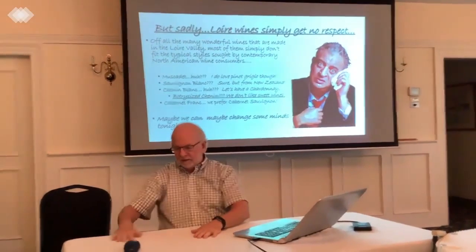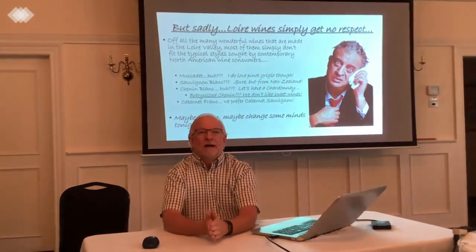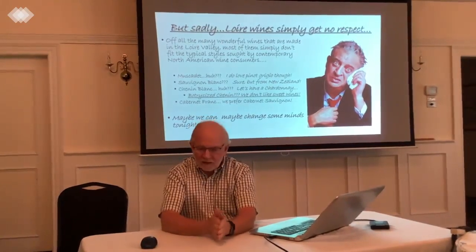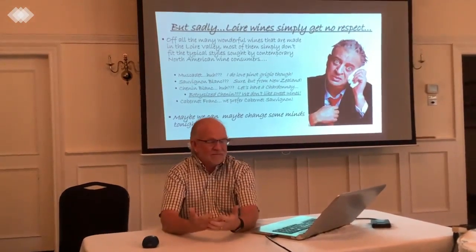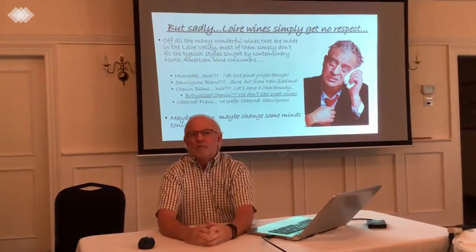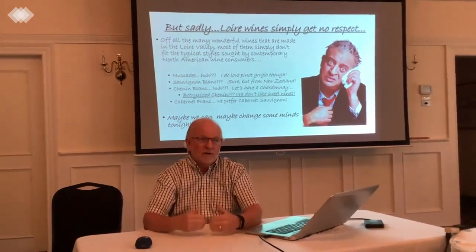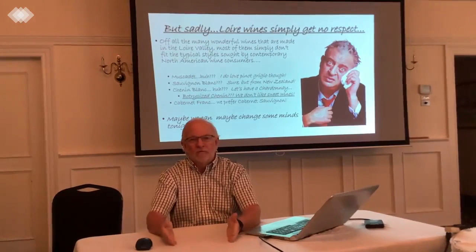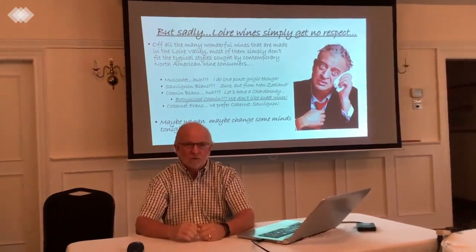It does have a little bit of a problem in that it just doesn't get a lot of wine respect. They've been making wine there for millennia, but the wines of the Loire Valley just don't seem to fit contemporary tastes of North Americans in particular. North Americans tend to want a bigger, more full-bodied wine, although that's beginning to change as people's palates get more sophisticated.